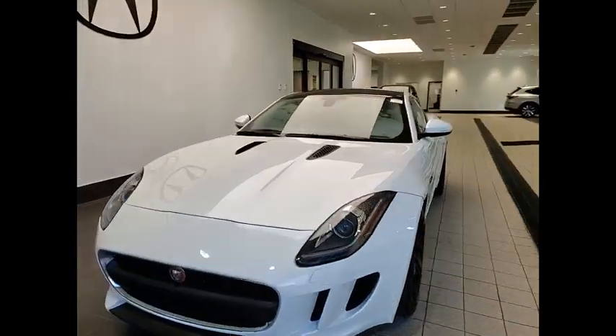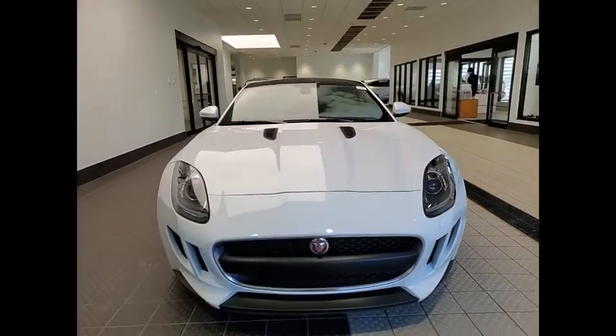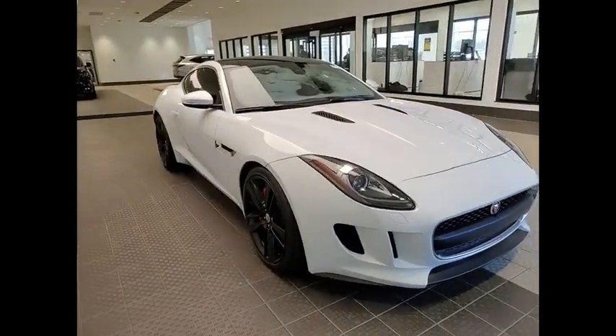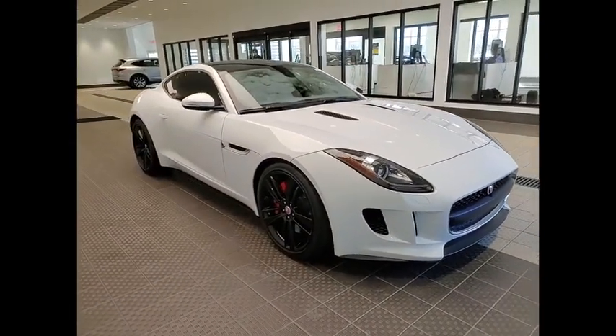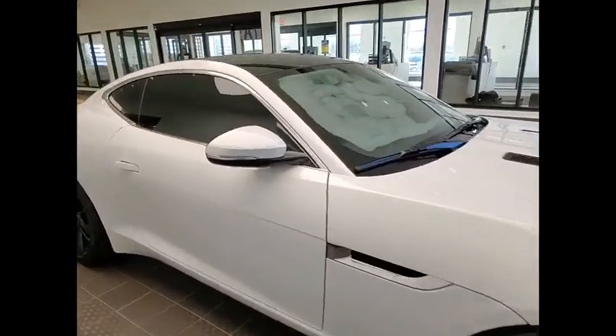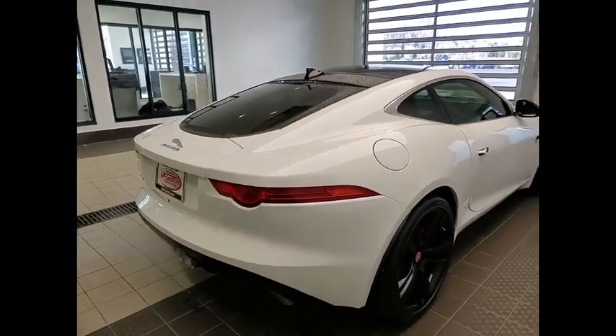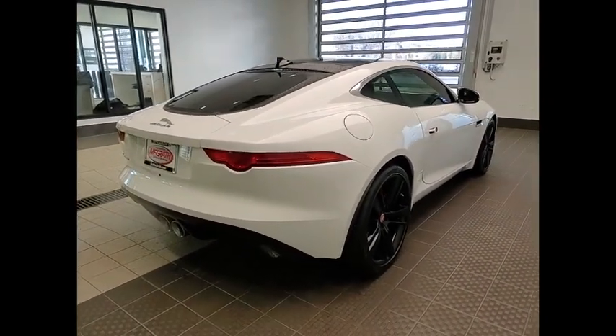Looking for the right vehicle? Check out the 2016 Jaguar F-Type. The Jaguar F-Type is a feline bred with a wild streak and a feral yearning to meet or beat any other sports car on the road. This Jaguar F-Type is a thrilling blend of style, luxury and performance.